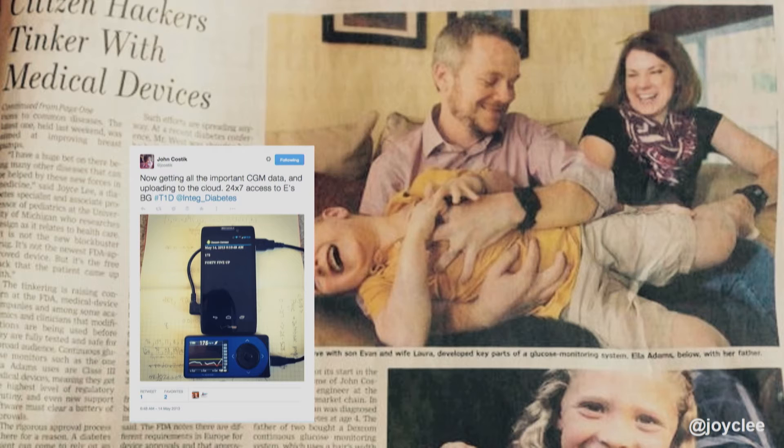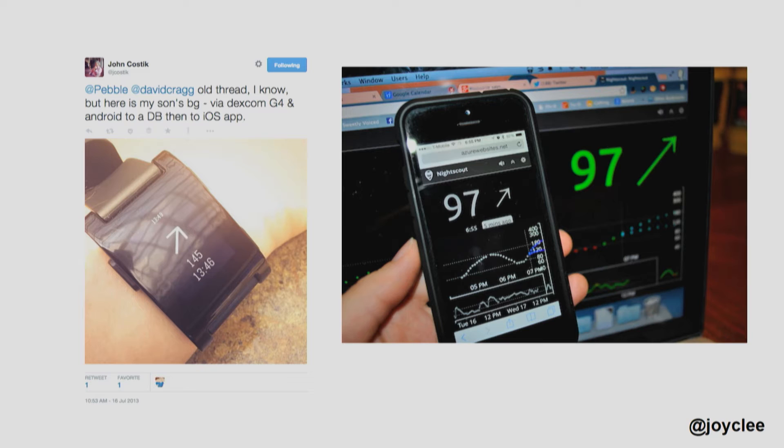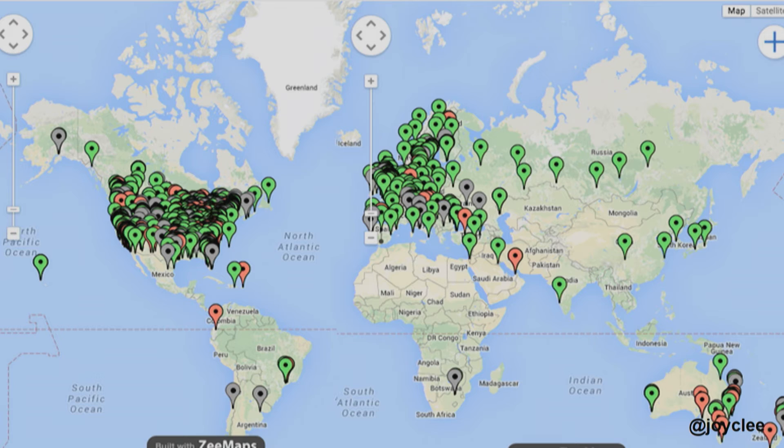We've been working with the Nightscout community. John Kostic had a son with type 1 diabetes and couldn't get his son's glucose numbers to go to the cloud, so he hacked into the system and created his own DIY mobile technology solution. He developed wearable prototypes and mobile/desktop prototypes, shared them on social media, and other programmer parents with kids with type 1 saw it. They opened a Facebook group called CGM in the Cloud, which now has over 20,000 members with people all over the globe using this technology — a really important demonstration of social media and peer-to-peer healthcare in developing transformative solutions.